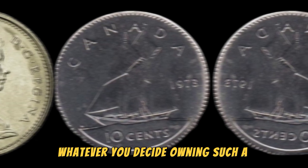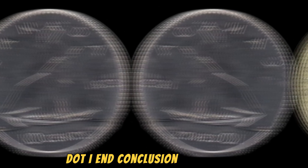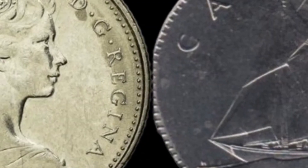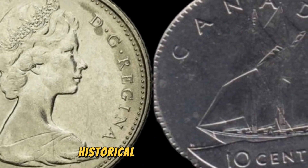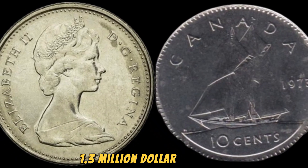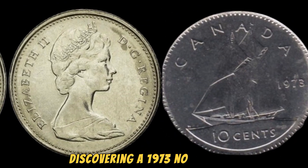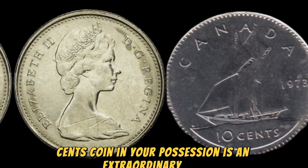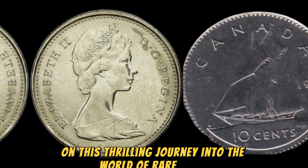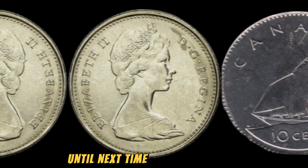Whatever you decide, owning such a rare and valuable coin is a truly remarkable experience. In conclusion, the 1973 No Canada 5 cents coin is a rare and highly valuable piece that exemplifies the fascinating world of numismatics. With its unique design, historical significance, and scarcity, this coin commands a staggering $1.3 million price tag. Whether you are a seasoned collector or a newcomer to the world of coin collecting, discovering a 1973 No Canada 5 cents coin is an extraordinary find. Thank you for joining us — stay tuned for more exciting updates on valuable coins and collectibles. Happy collecting!